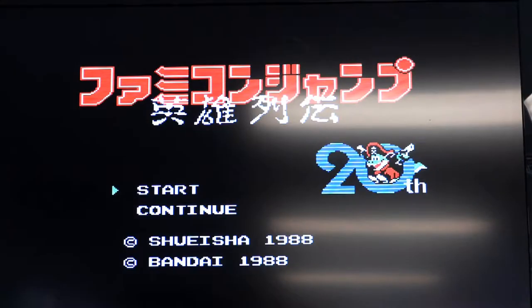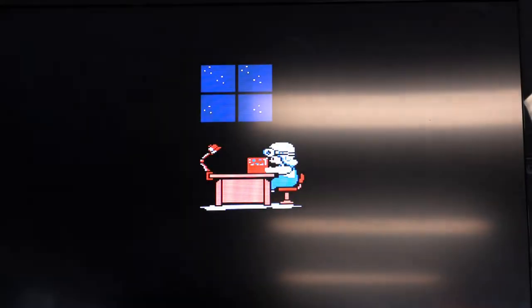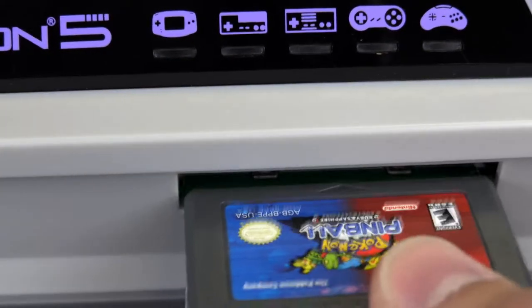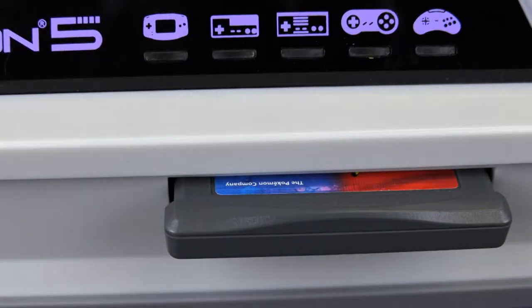This is the Retron 5 — what's the difference between this one and the other versions? The Retron 1 through Retron 3 are all fantastic consoles, but they don't do nearly as much as the Retron 5. The Retron 3 does Nintendo, Super Nintendo, Sega Genesis, Super Famicom, and Mega Drive — those five different systems — but it doesn't do any of the upscaling, doesn't give you HDMI out, doesn't give you save states, and doesn't really give you anything that the original consoles didn't give you.